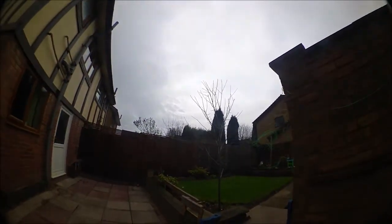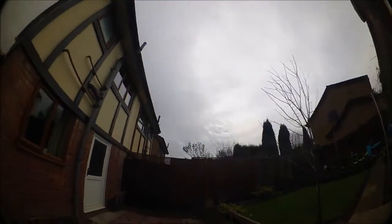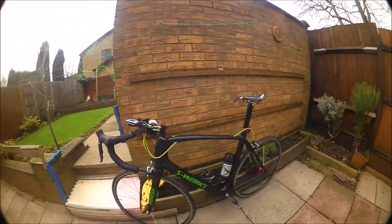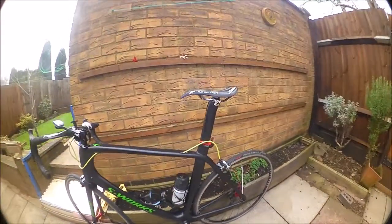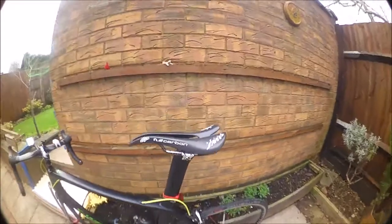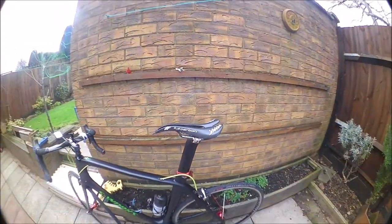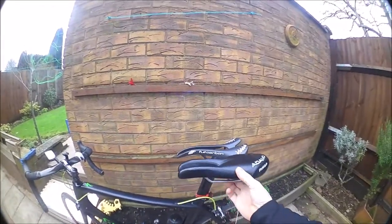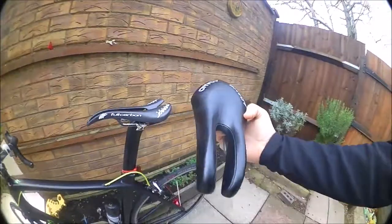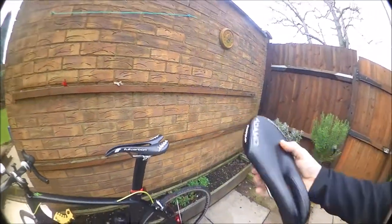So here we are again, outside. The old RO-41's out. Venge copy and we're rocking the full seat. Obviously when we first started, we started off with a nice comfy Adamo prologue. Lovely jubbly.